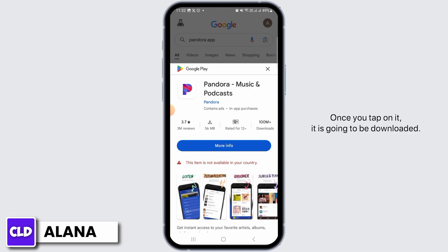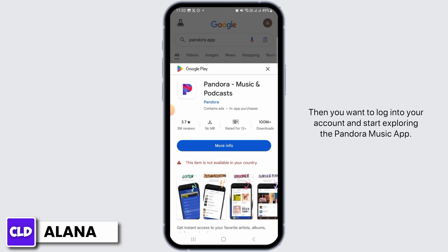If the application is available, you want to tap on the Install button. Once you tap on it, it is going to be downloaded. After the download is completed, it is automatically going to be installed on your device. Once it has been installed, simply open the Pandora app.